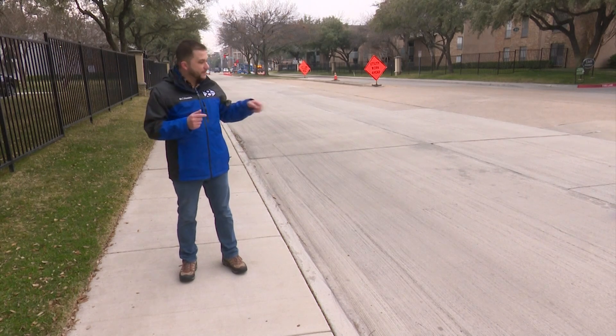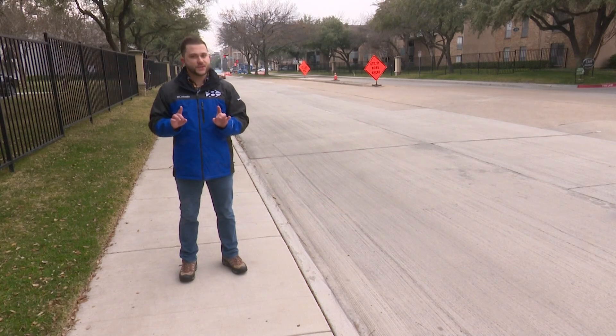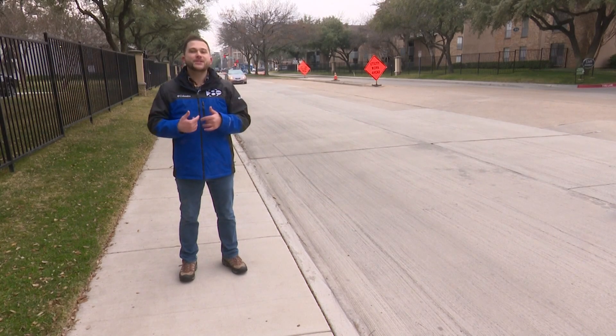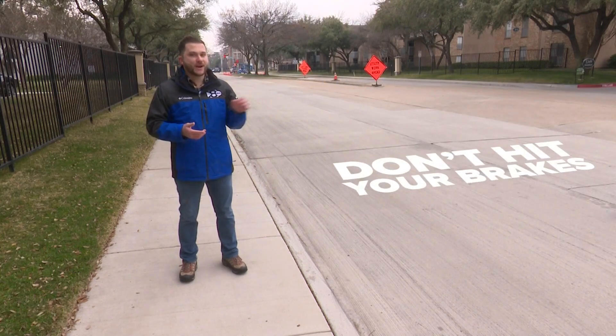Black ice tends to form in places without a lot of sunshine and places that aren't driven on that often. If you do find yourself on black ice, the first thing to do is remain calm. There's not much you can do or want to do when you're on black ice, especially hitting the brakes.